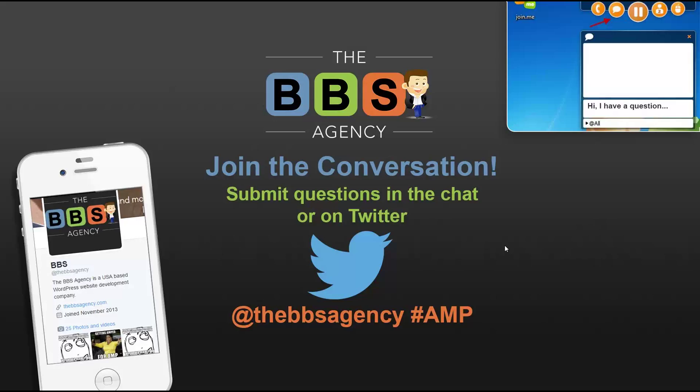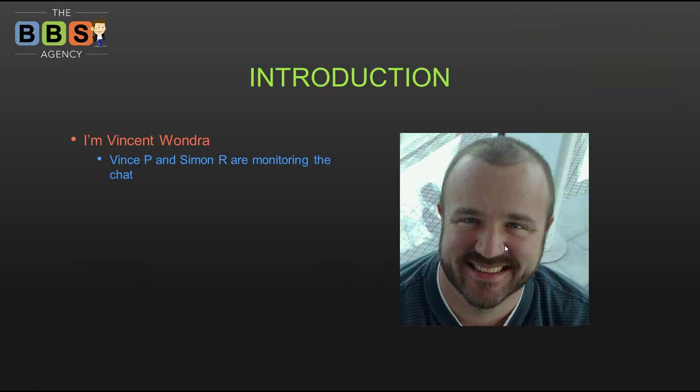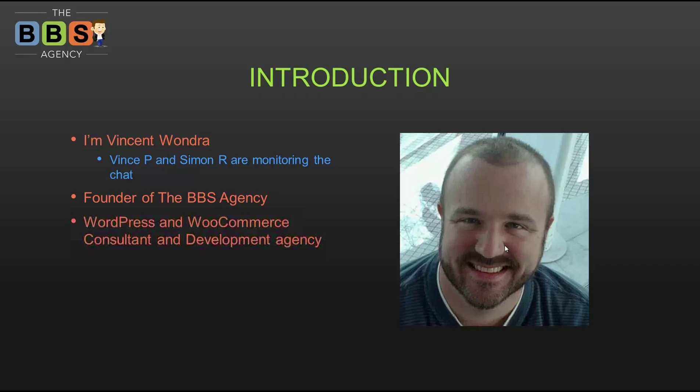A quick introduction: I am Vincent Wondra. Vince P is helping monitor the chat, as is Simon R. I am the founder of the BBS Agency. We just celebrated our third year in existence and we're going strong into year four. We are a WordPress and WooCommerce consultant and development agency — all we do is WordPress, all we do is WooCommerce.